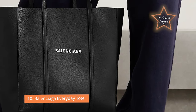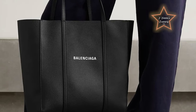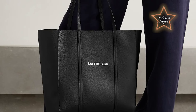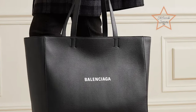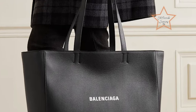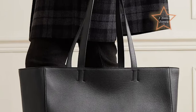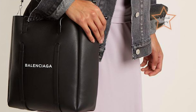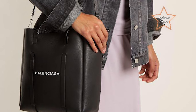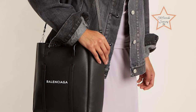Number 10: Balenciaga Everyday Tote. The Balenciaga Everyday Tote bag is considered a great work bag. Balenciaga is known for its generous interior space, allowing professionals to carry essential work items such as laptops, documents, notebooks, and other daily necessities comfortably. The tote bag is designed with comfortable handles, making it easy to carry by hand or over the shoulder. It has a minimalist and sleek design, suitable for various professional environments, complementing different styles and outfits while maintaining a professional and polished appearance.